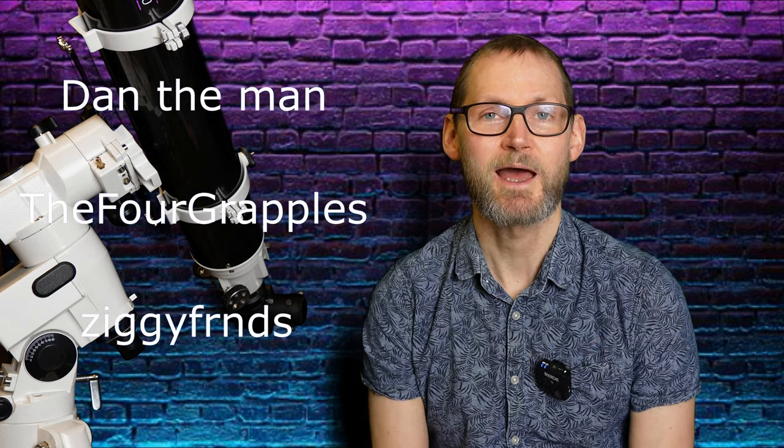I think that's probably enough for a beginner introduction. I do intend to make a much more in-depth video on this — I've literally just thrown this together this morning, so it isn't up to my usual standards. If you got this far, thank you very much for watching. A big special thank you to my channel members, Dan the Man, Grapples, Ziggy Friends, and until next time — tell those clouds to sod off!